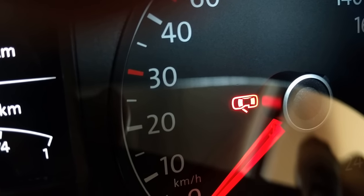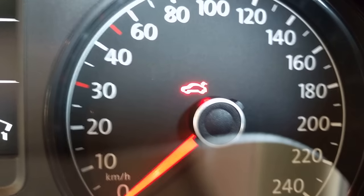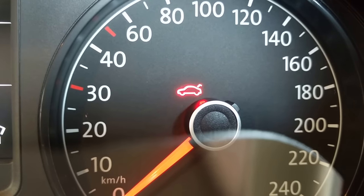This warning light shows that any one of the four doors in the car is not closed properly. This warning light indicates that the boot is open.